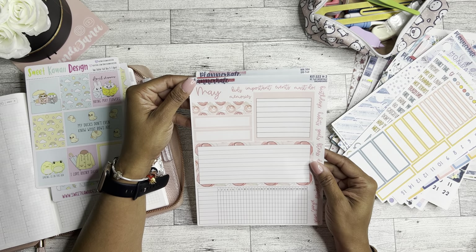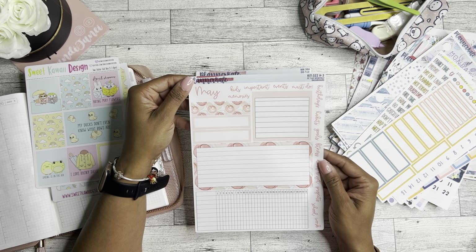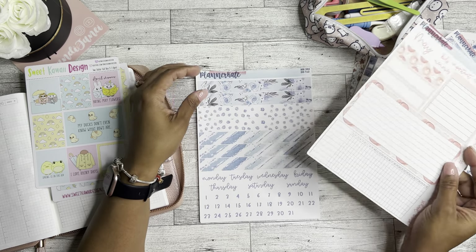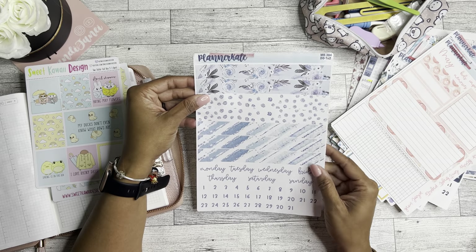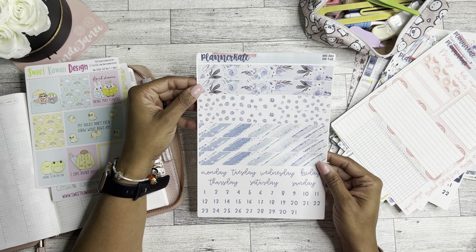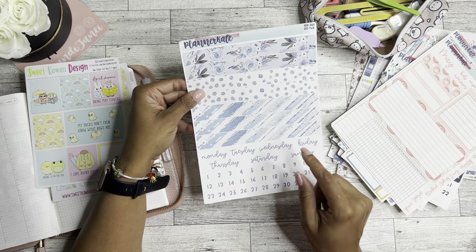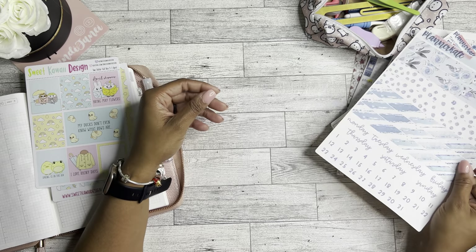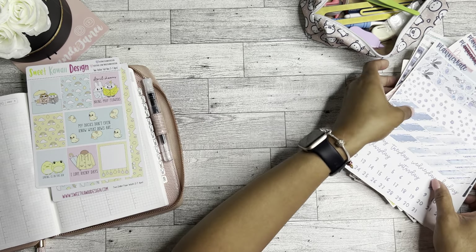May — EC 7x9 monthly dashboard. Daily duo. Washi. Oh, and that's cool — you can choose whichever date if you want to. So yeah, you guys, that is my haul!